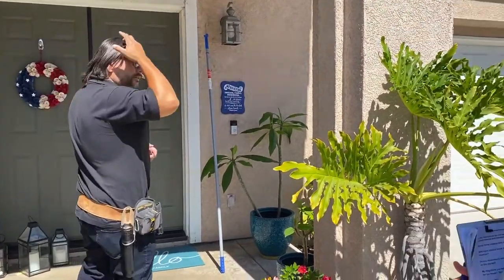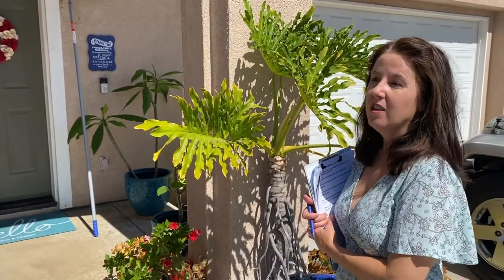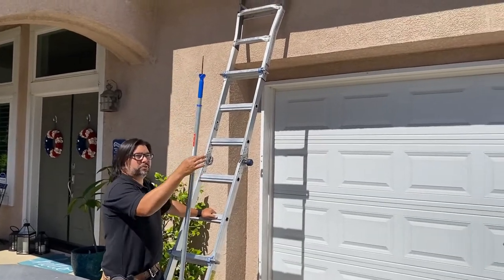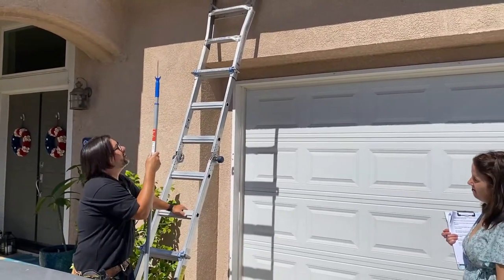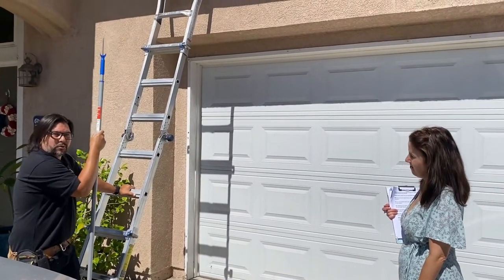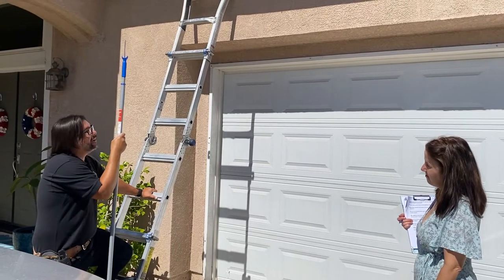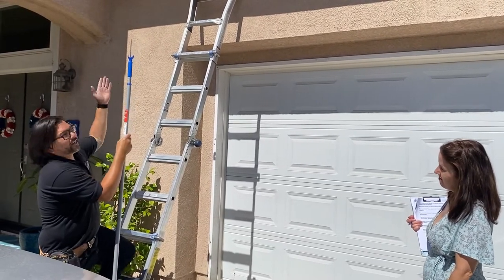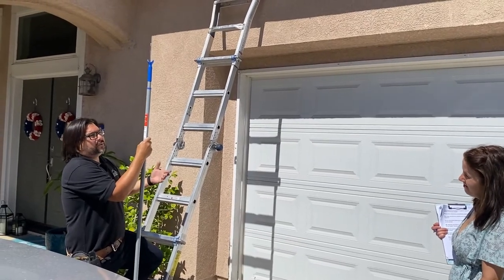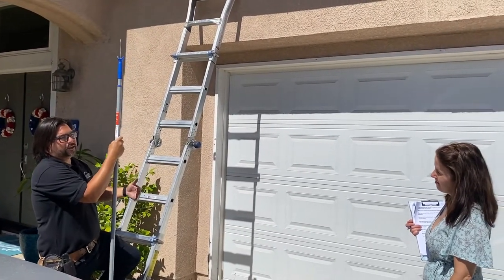Section one is typically taken care of before the close of escrow. Section two typically is not. Some companies don't get up on ladders at all. Some of them don't even use probers to reach second story eaves. I try not to walk on tile roofs until I absolutely have to because I don't want to create more damage than you already have before I got here. But I will make an attempt to check out second story areas and inaccessible areas. Our responsibility is, at the very least, visible and accessible areas from the ground level.